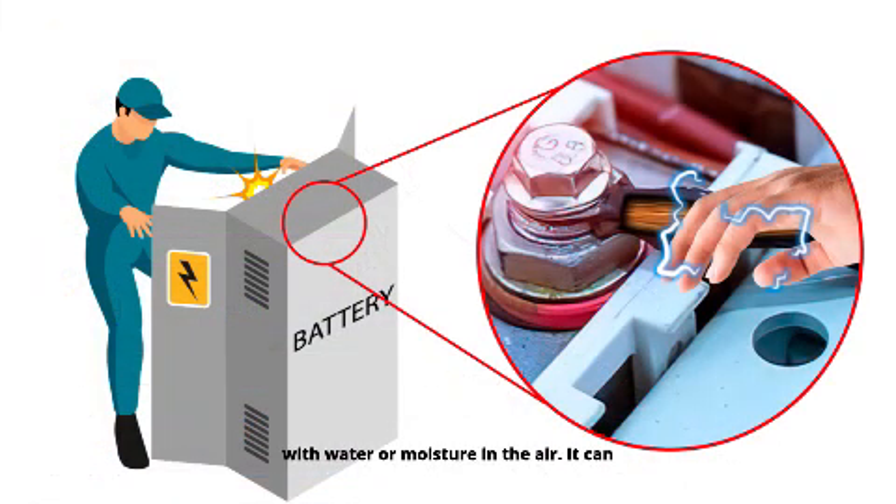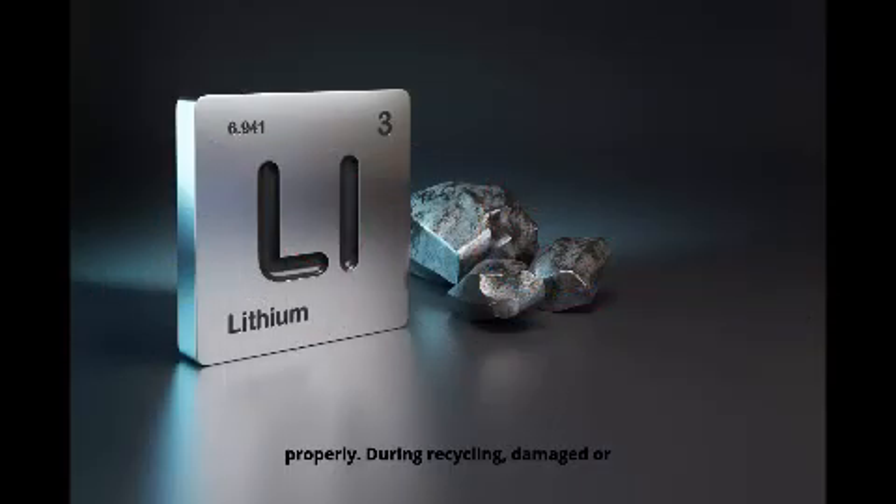Lithium is highly reactive, especially with water or moisture in the air. It can ignite or even explode if not handled properly. During recycling, damaged or improperly discharged batteries can cause fires due to residual lithium reacting violently.